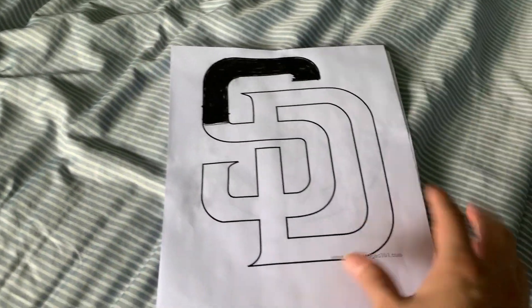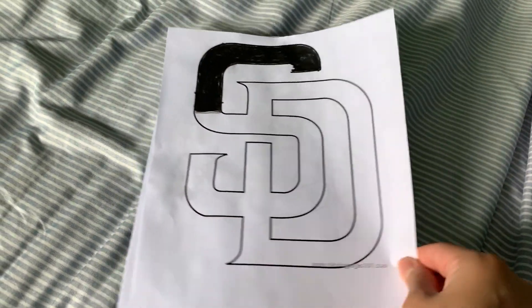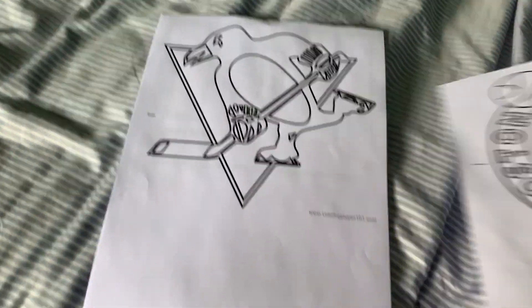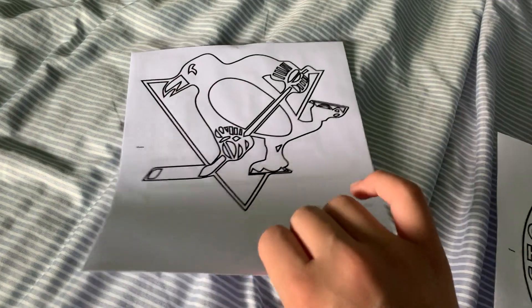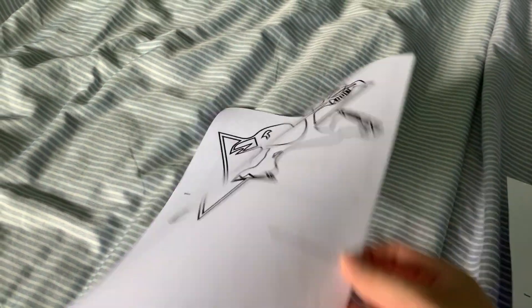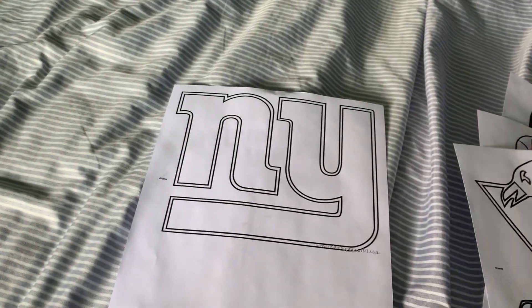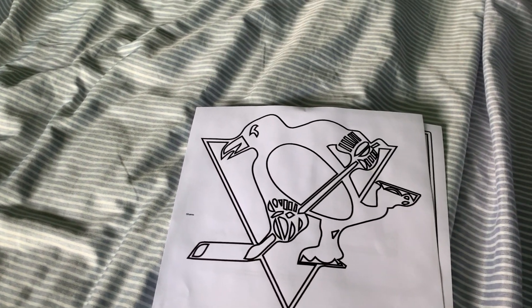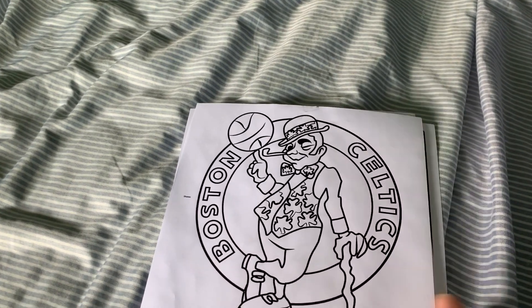So my next color page is this. This is the San Diego Padres, Boston Celtics, the Pittsburgh Penguins, and the last one is the New York Giants. So my next color page is going to be four of them when I finish coloring.